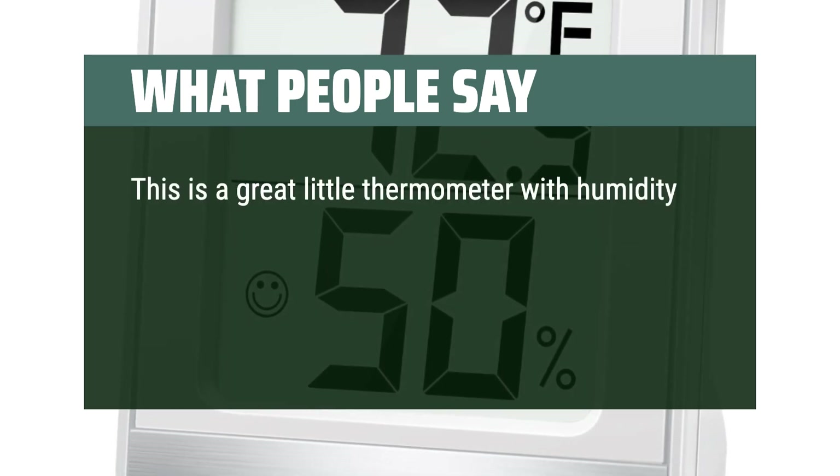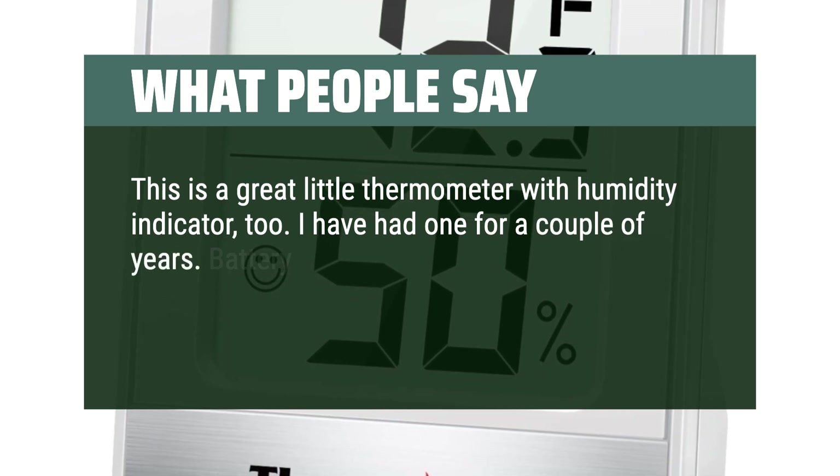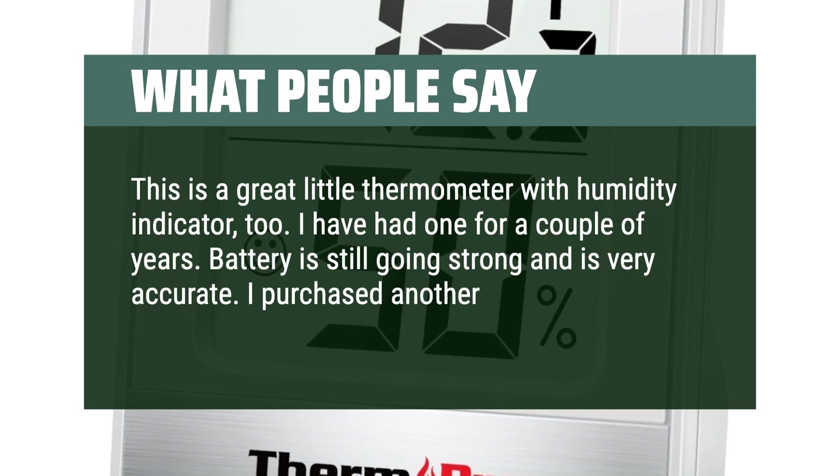This is a great little thermometer with humidity indicator too. I have had one for a couple of years. Battery is still going strong and is very accurate. I purchased another for a Christmas present.